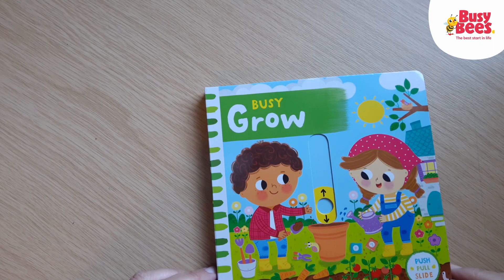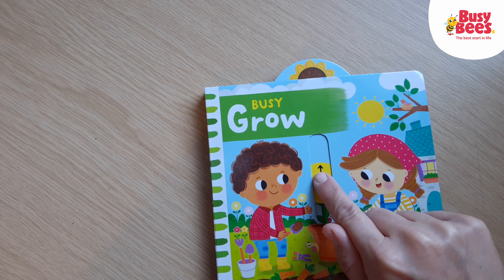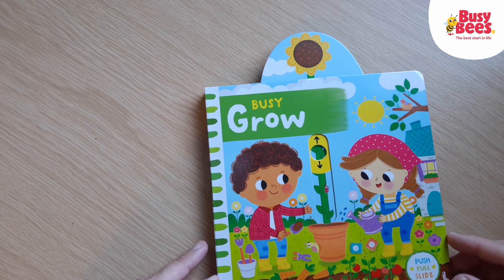This week we've got a story all about growing things in the garden. Are you ready? Busy Grow by Campbell Books. Shall we see what they're growing in this plant pot on the front? It's a sunflower. Let's have a look inside.